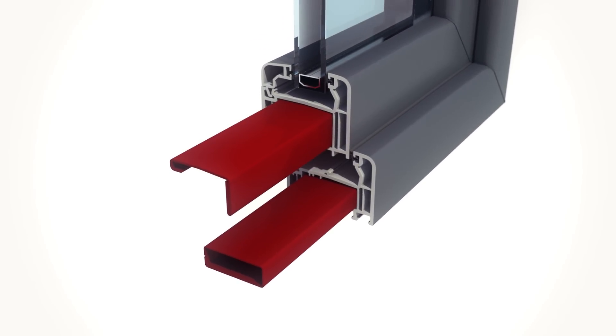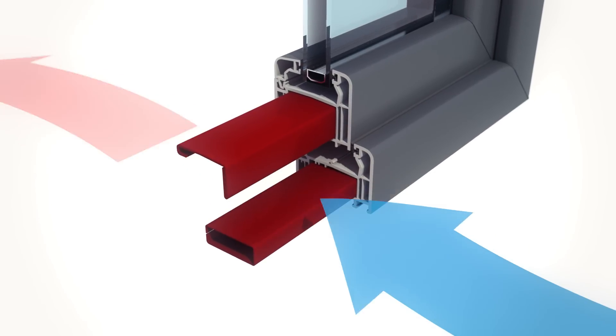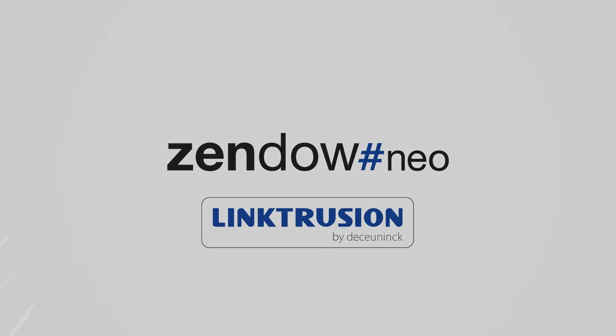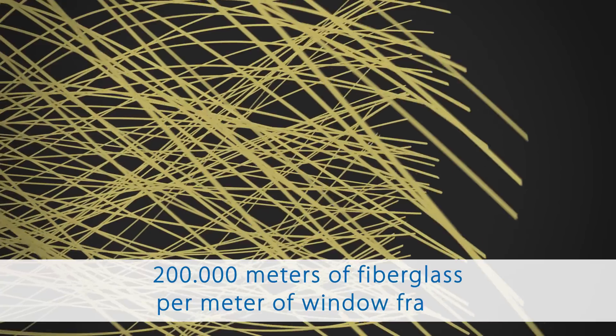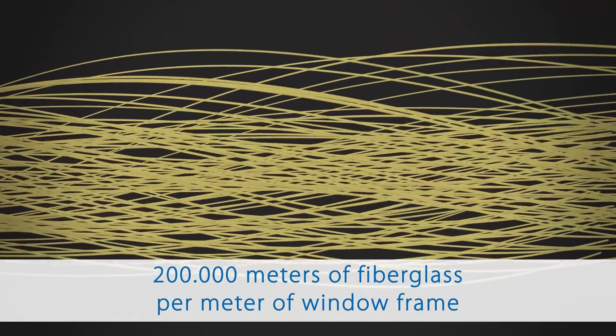Steel inner frames are strong and robust, but can also conduct heat and cold. For this reason, as a technological innovator, de Koenig developed the innovative Linktrusion technology. This new technology builds window frames from the smallest components and fuses them into a robust totality, so that the foundation of its strength lies in the core of the frame.